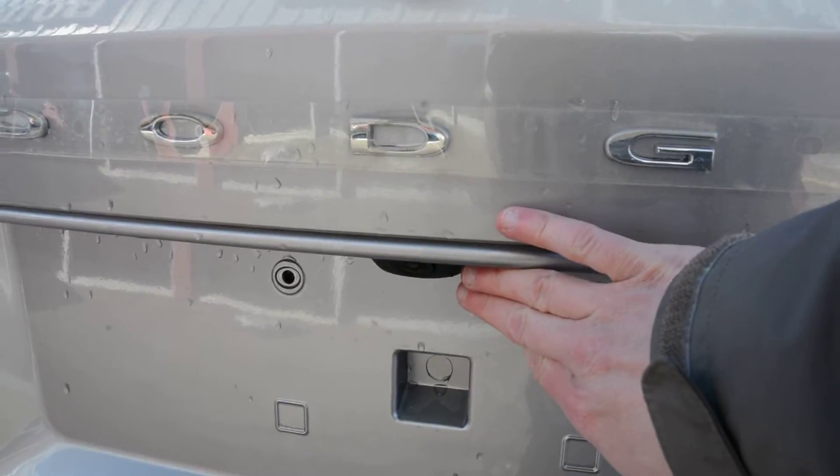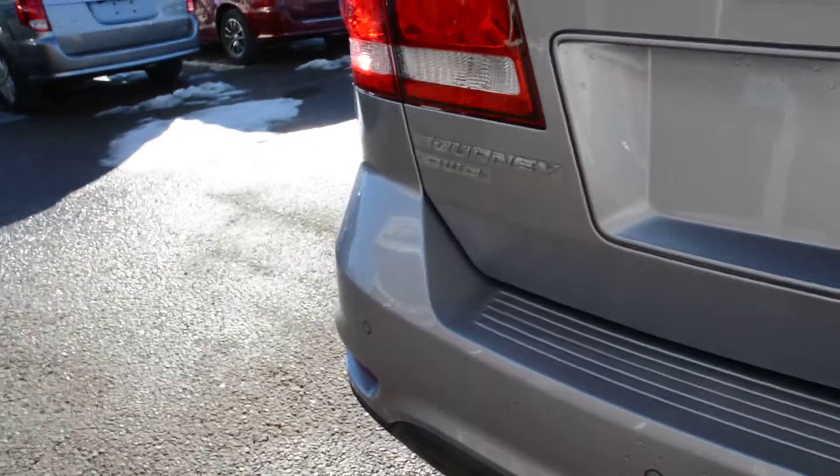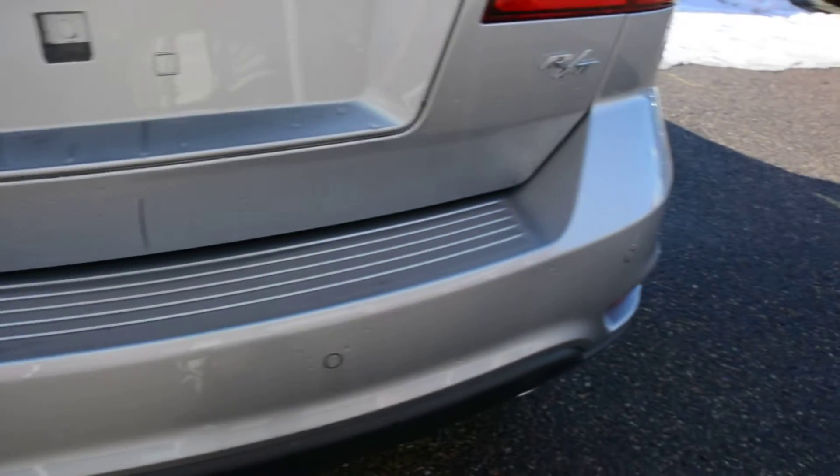Checking out some of the features in the back here, you do have your backup camera equipped on the model, as well as your rear park assist system — you can see the sensors there across the back bumper.